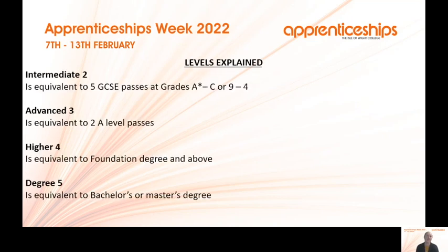To explain the levels: level two is equivalent to five GCSE passes at A* to C, or grades nine to four. Level three advanced is equivalent to two A levels. Level four higher is equivalent to a foundation degree or above. Degree level five is equivalent to a bachelor's or master's degree, dependent on the sector and industry.